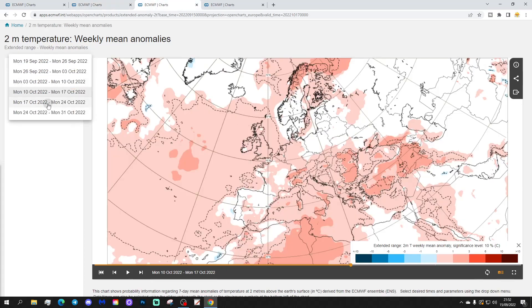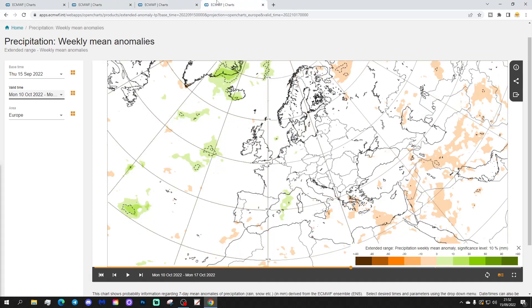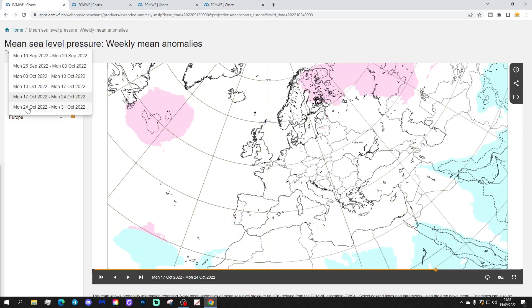That's speculation about what the upshot of the pattern would be. Temperature anomalies are weakening further, to about average or ever so slightly above — really average temperature anomalies. The precipitation anomaly is a very weak signal, with possibly hints of it being ever so slightly wetter that week, but it's a really, really weak signal.